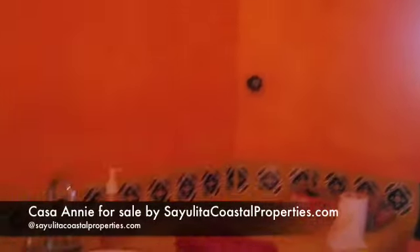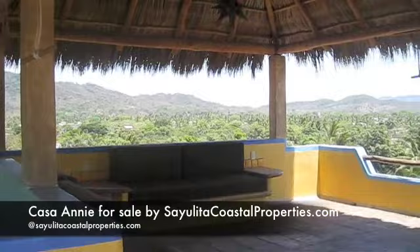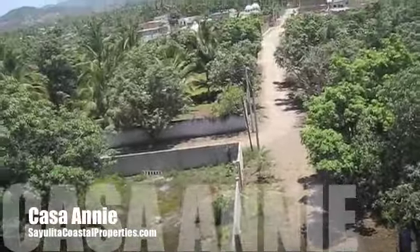Also with a half bathroom. This has been Casa Ani. For more information, please visit us at SayulitaCoastalProperties.com.